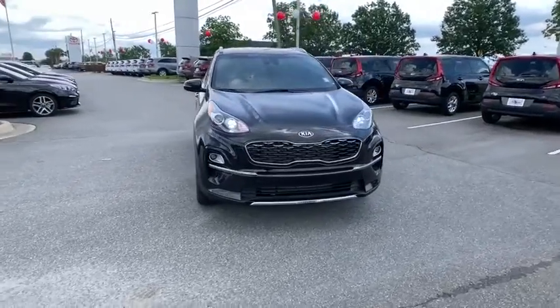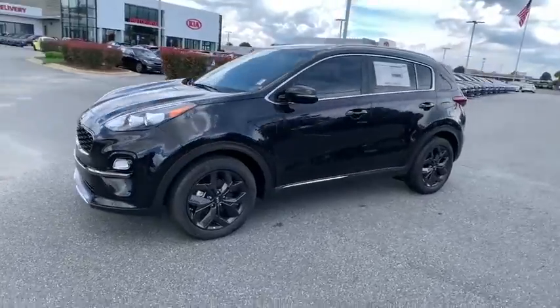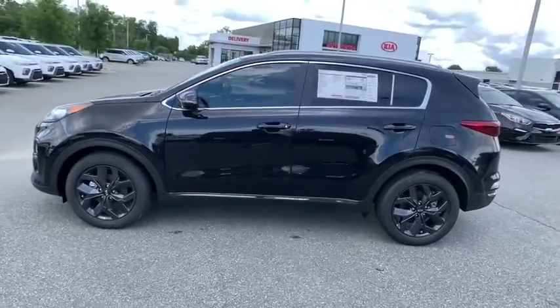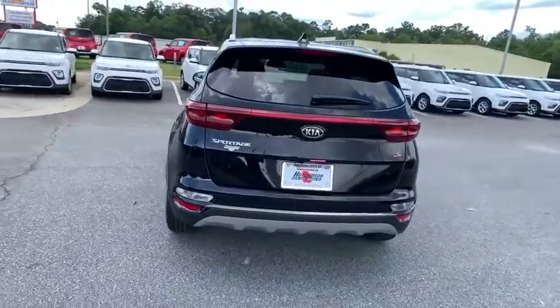Take a ride in the 2020 Kia Sportage. With its sleek and stylish exterior and its roomy feature-laden interior, the Sportage both looks good and performs well on the road. Here are some of this vehicle's great options.